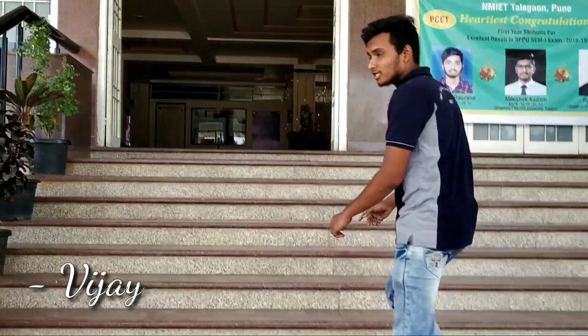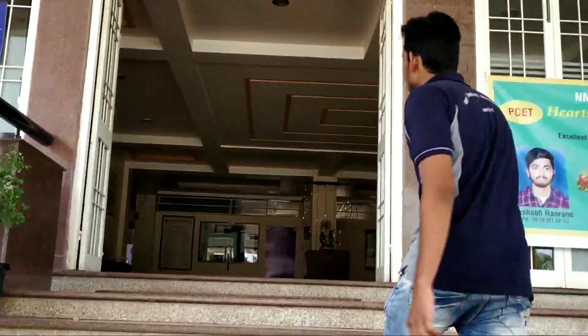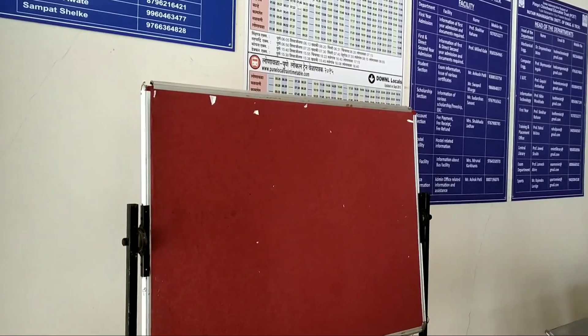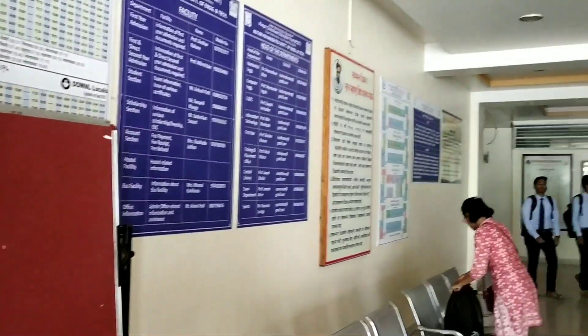We have just entered NMIT. Let's see the interior of NMIT. This is the main entrance of our NMIT.